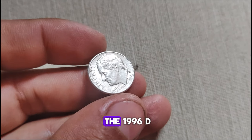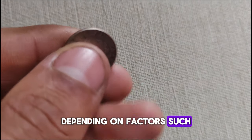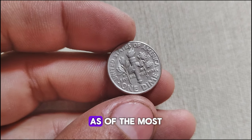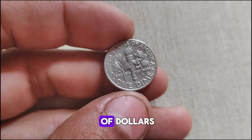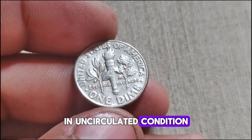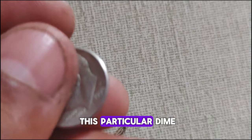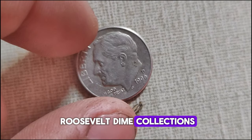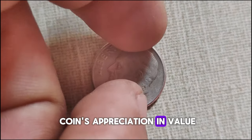The market value of the 1996 D-Mint Mark Roosevelt dime can vary depending on factors such as its condition, rarity, and demand among collectors. As of the most recent data available, these dimes can fetch anywhere from a million dollars in uncirculated condition. In recent years, we've seen a steady increase in demand for this particular dime, especially among numismatists seeking to complete their Roosevelt dime collections.